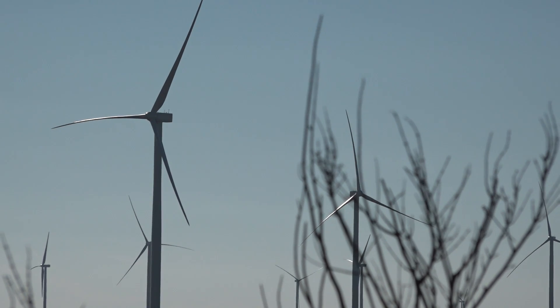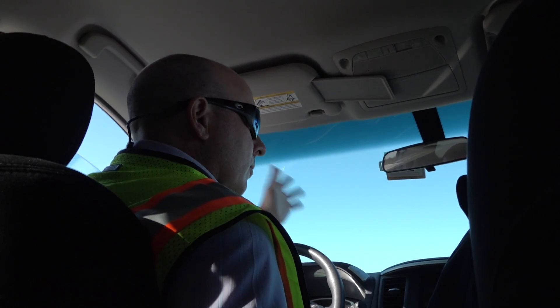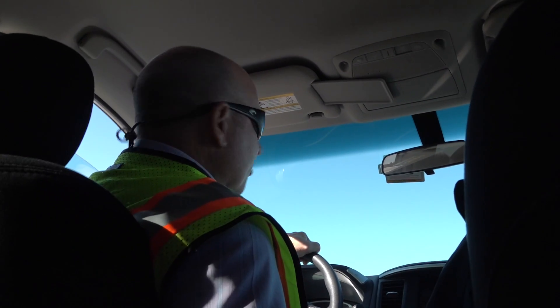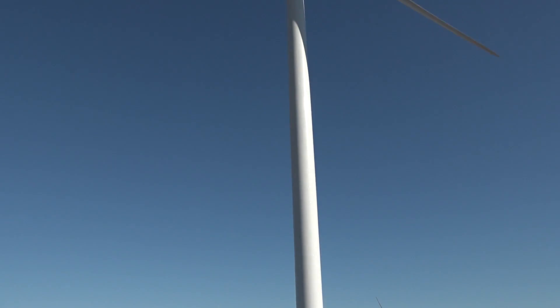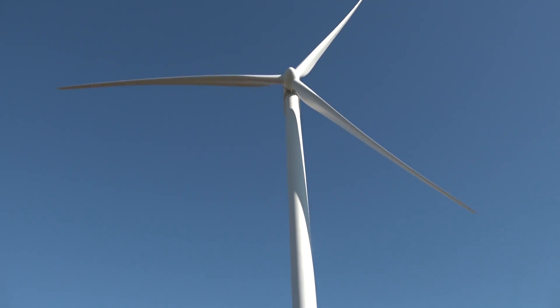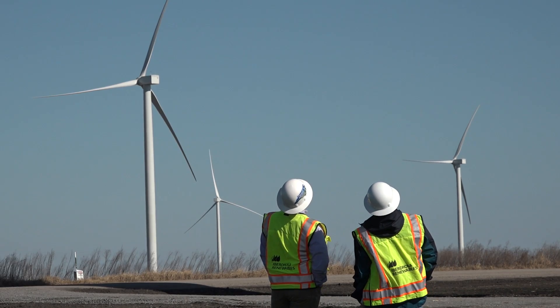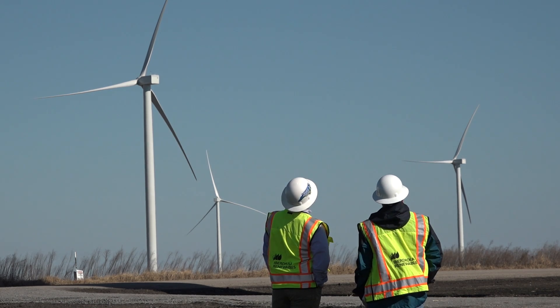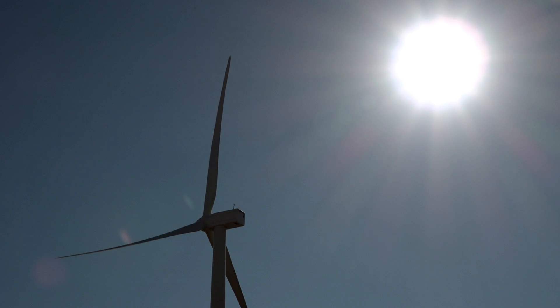We have approximately 85 of them fully erected as of today, and will be prepared to be commercially operational by the end of the year. They are awesome dynamic structures — to think of something that is so large and produces so much energy, they're really just amazing to see in action.